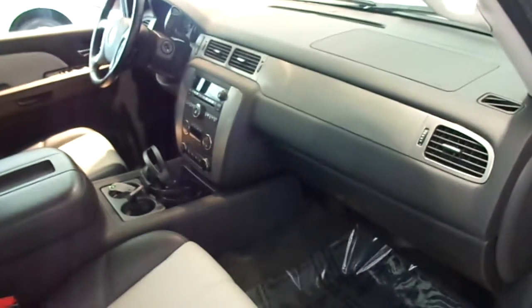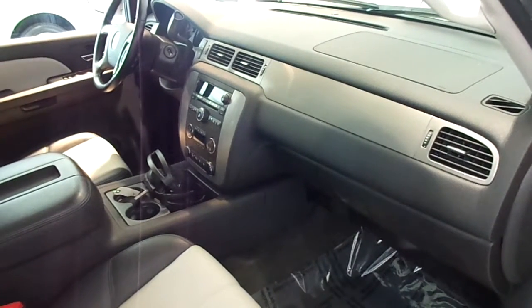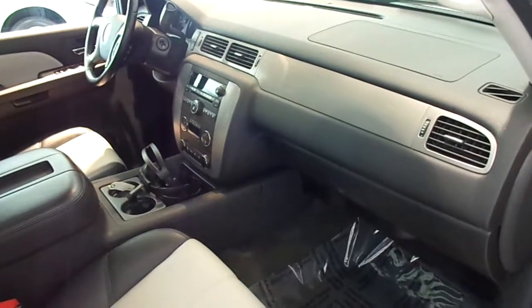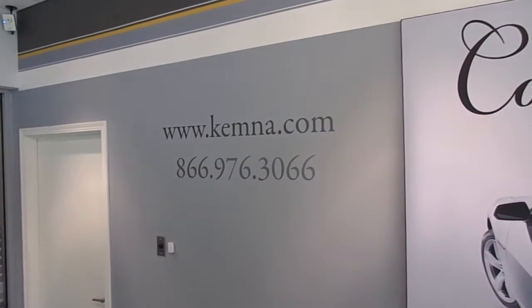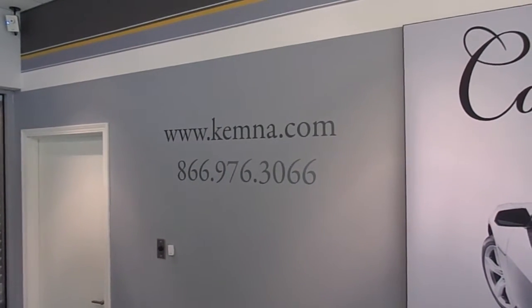You can stop in and check out this awesome SUV here at Cummins in Algona, or you can give us a call locally at 515-295-2406. You can also visit our website 24/7 at www.chemna.com. Thanks for watching, and have a great day.